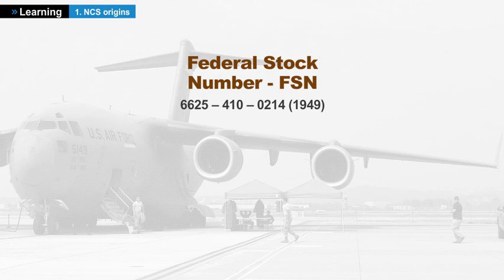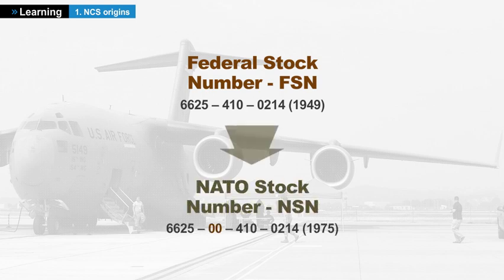For example, FSN 6625-410-0214 became 6625-00-410-0214. The stock number of an item of supply is made of the class number followed by a code identifying the country that made the item identification, followed by a sequential number generated by the codification software.